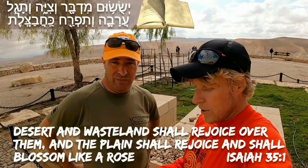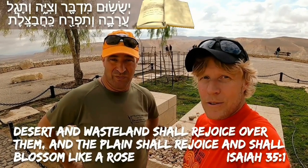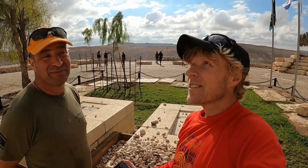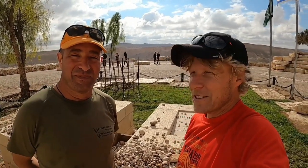Desert and wasteland shall rejoice over them, and the plain shall rejoice and shall blossom like a rose. We're now heading further south in the direction of Mitzpeh Ramon. We're hoping the good Lord above will provide us with a flash flood and some energy, turbulence, and life in the land. Let's go.